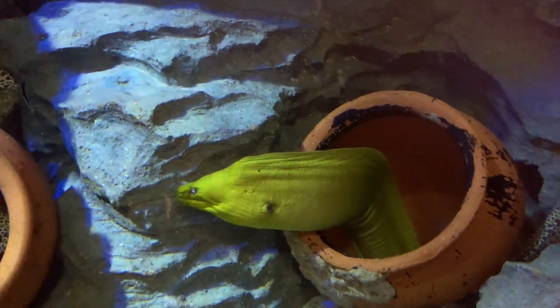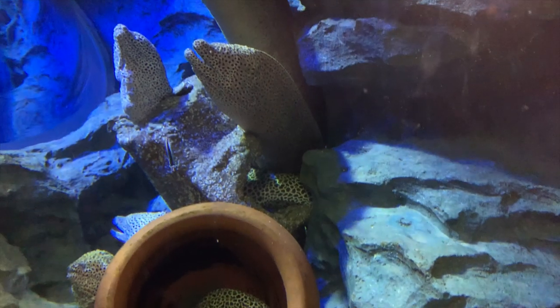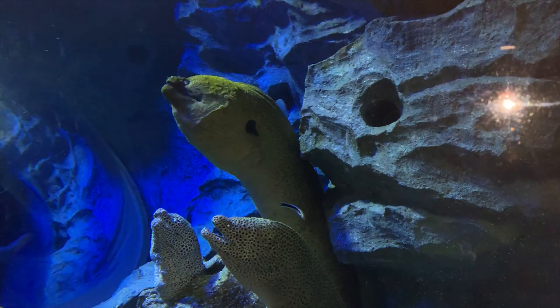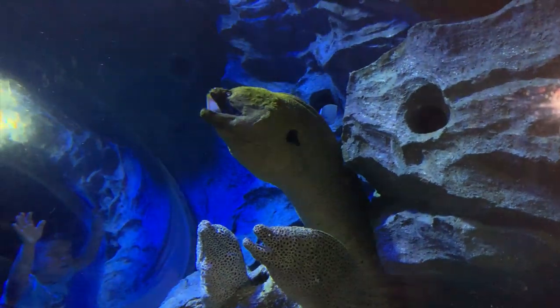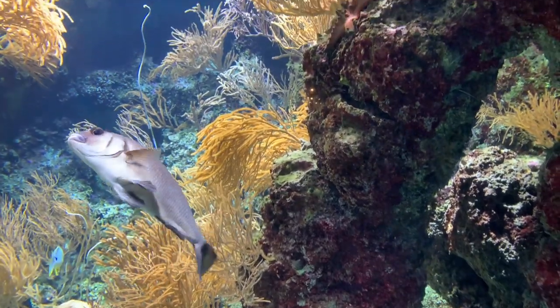Here we have some absolutely massive moray eels of various types. And this tank was full of these beautiful sea fans and various soft corals.